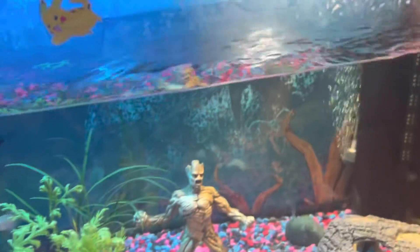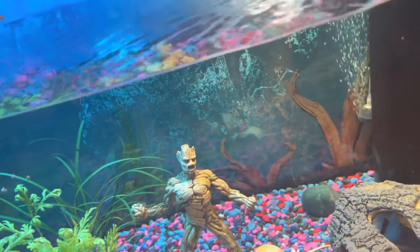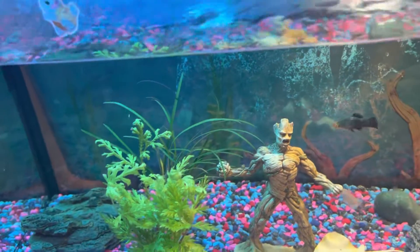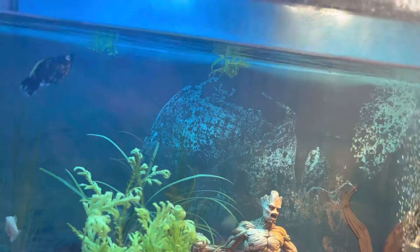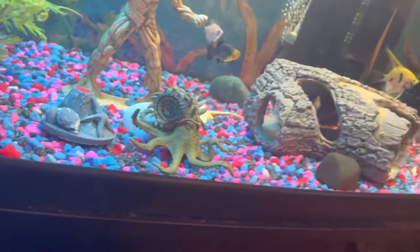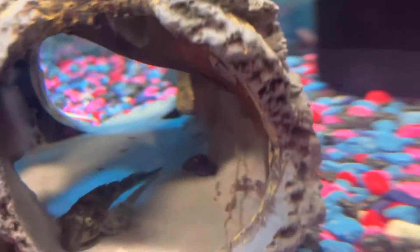I've already fed them today, but only a little bit, so we're going to feed them a little bit more. We're feeding them carrots — that's decoration — and let's see, there's a fish in there, I just saw a fish in there.